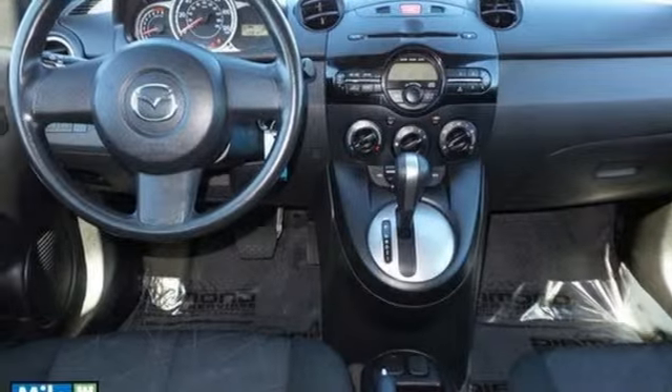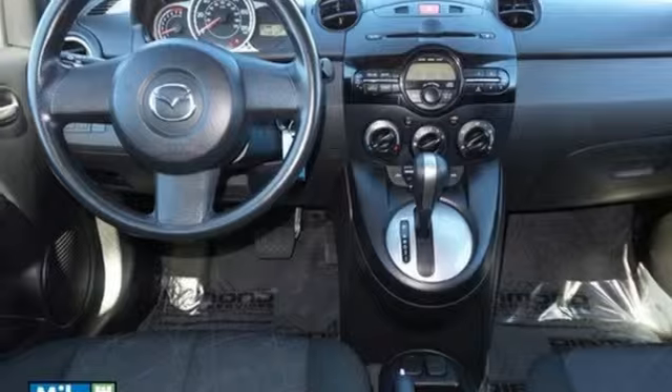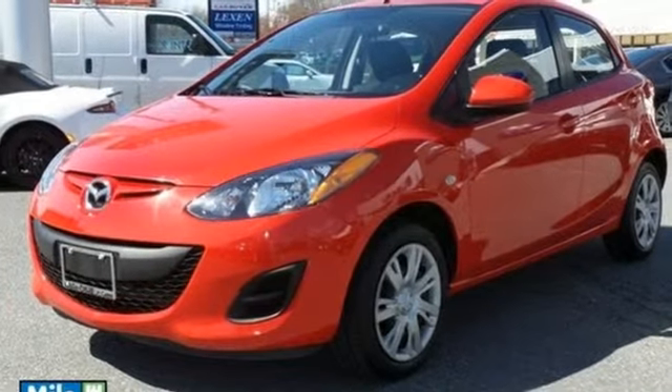It's the inside that counts. Climb behind the wheel of this Mazda 2 today and experience all it has to offer.